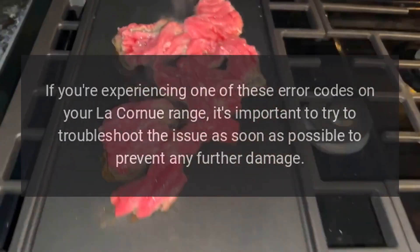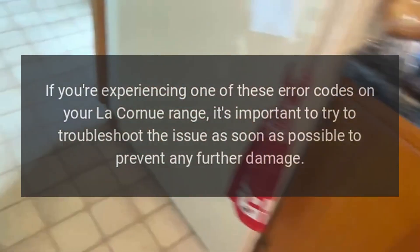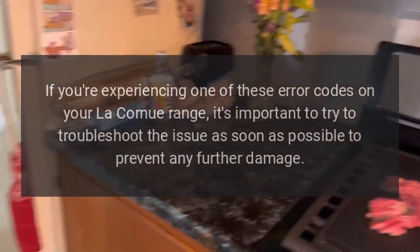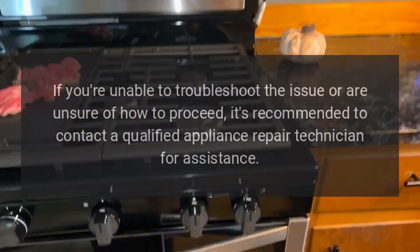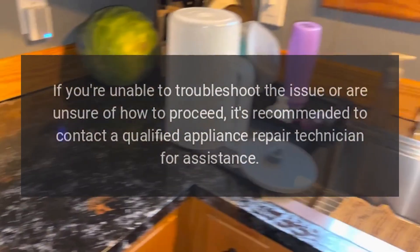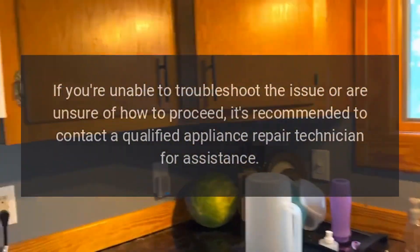If you're experiencing one of these error codes on your Le Cornu range, it's important to try to troubleshoot the issue as soon as possible to prevent any further damage. If you're unable to troubleshoot the issue or are unsure of how to proceed, it's recommended to contact a qualified appliance repair technician for assistance.